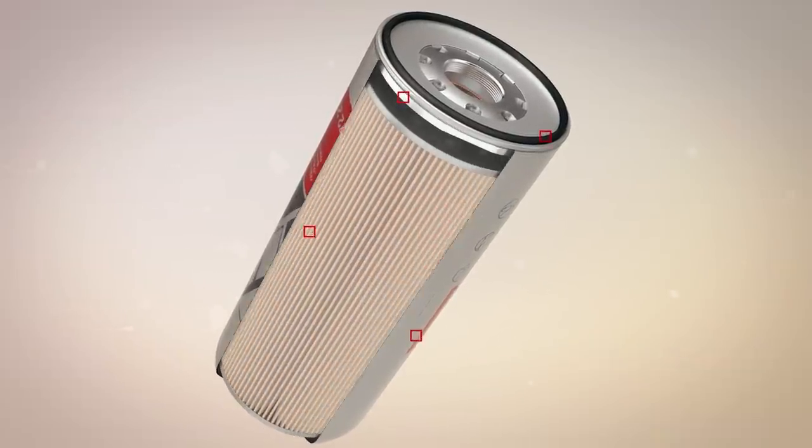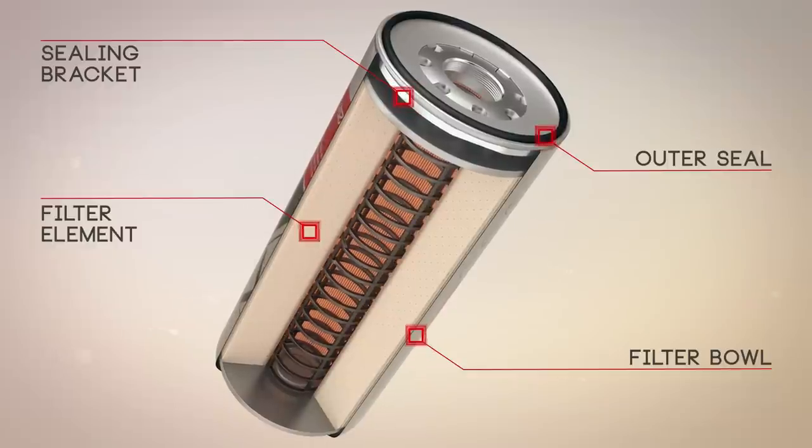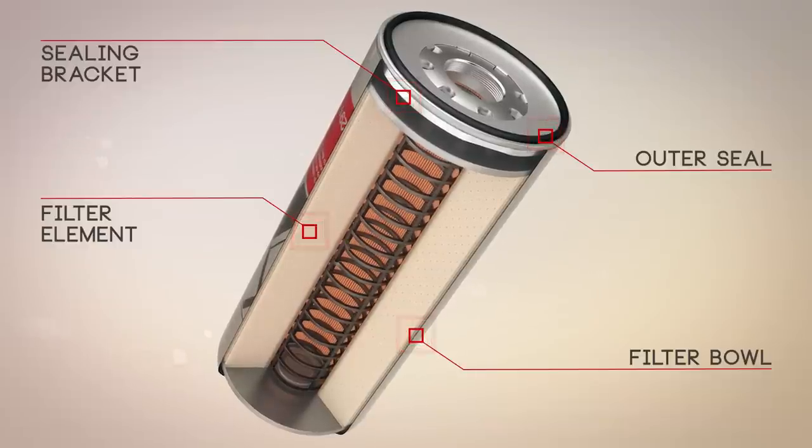Our filters allow you to reduce the frequency of service on your vehicle. They help control fuel consumption and extend the original performance of your engine.